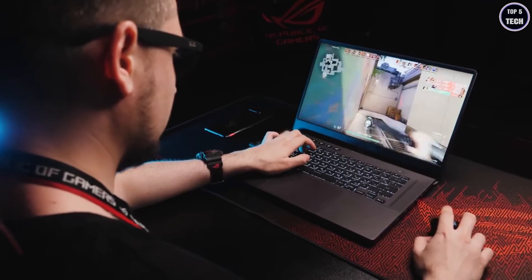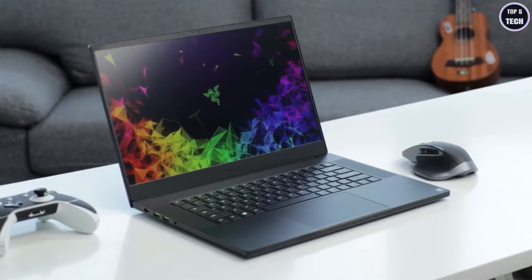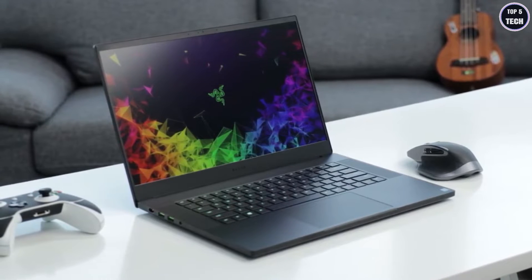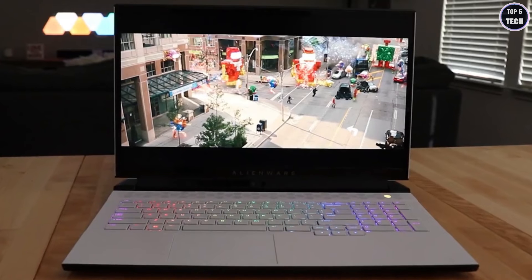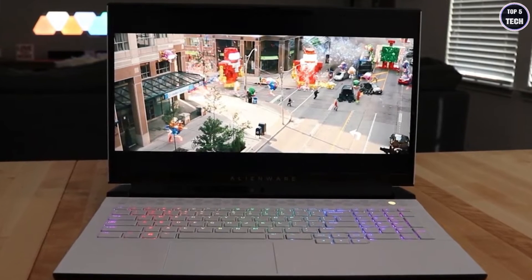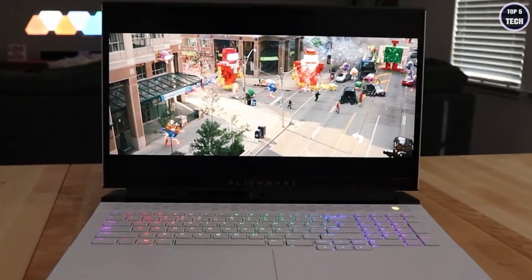If you're a gamer on the go, you'll need a good gaming laptop that can keep up with you. In this video, we break down the top 5 gaming laptops on the market this year based on price versus performance and the situations they'll be used in. So whether you're looking for a gaming laptop with true portability or just the best gaming laptop you can buy, we'll have an option for you.